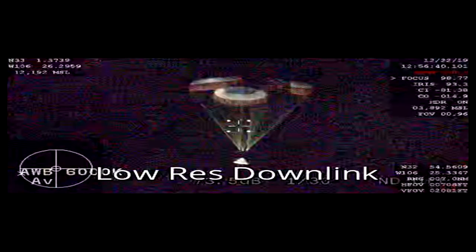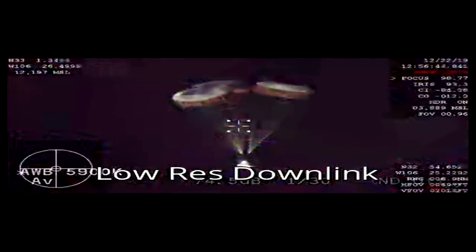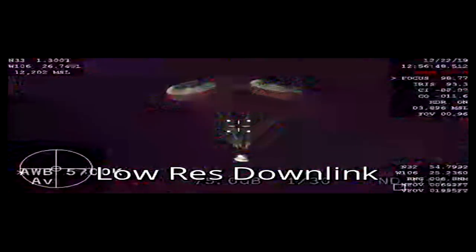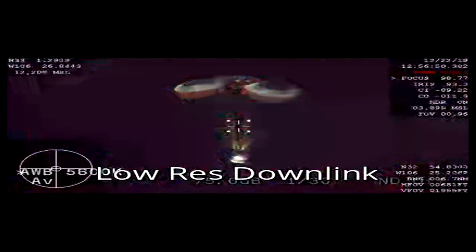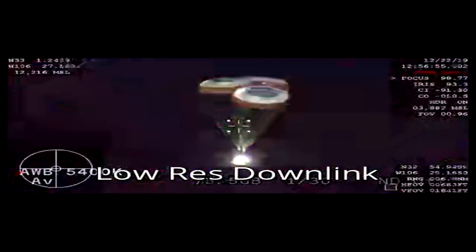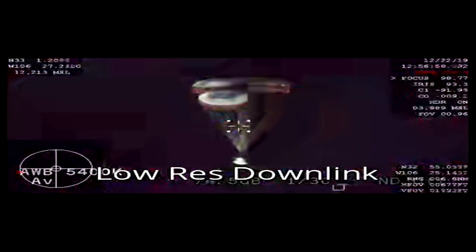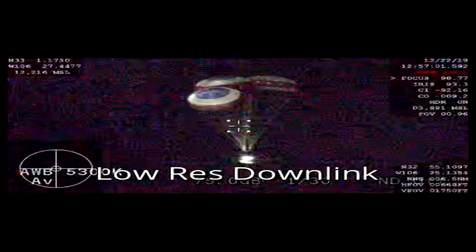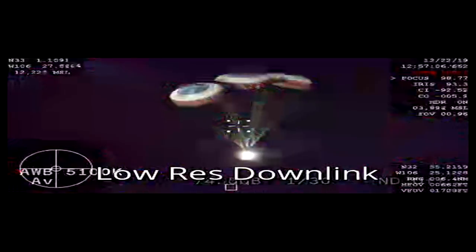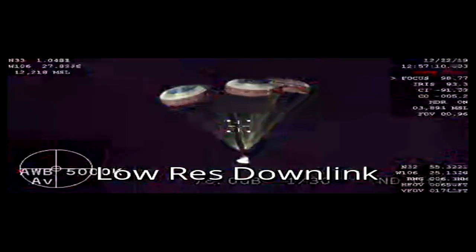Less than one minute to landing, less than one minute to touchdown at White Sands, New Mexico. Starliner floating smoothly and softly under three main parachutes. Just 300 meters left to go — that's 984 feet. Very close now.